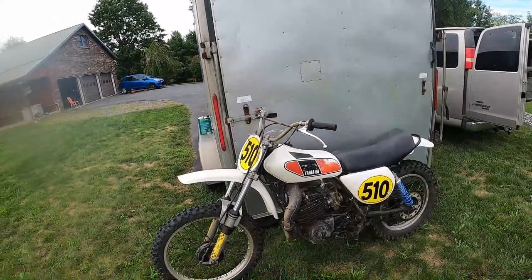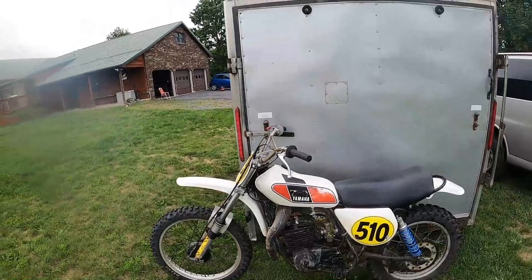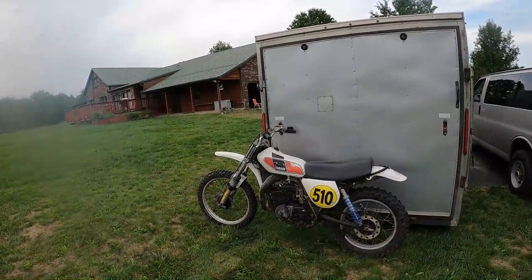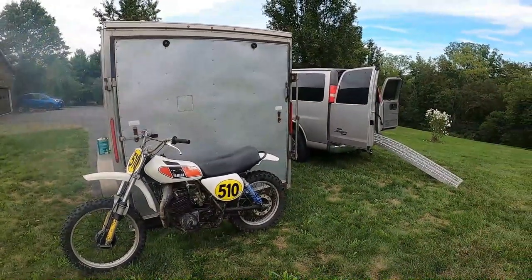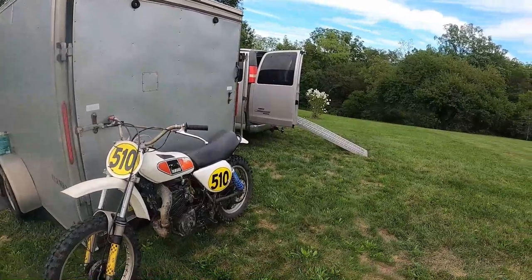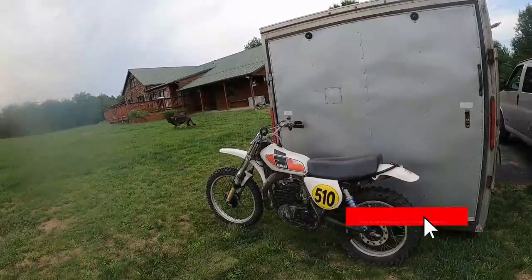It's got period Terrycycle air caps on it and a fork brace. I think there's something different in the front end too — I think it's later YZ front forks. This was somebody's ARMA class race bike and it runs like a top. I haven't decided what to do with it. I've had it for a number of years, was using it as a farm bike. I think it might make an awesome flat tracker. Or, if you ride better than I do, it could be your next ARMA bike. So that was the 'abortion' — I guessed wrong when I bought it.